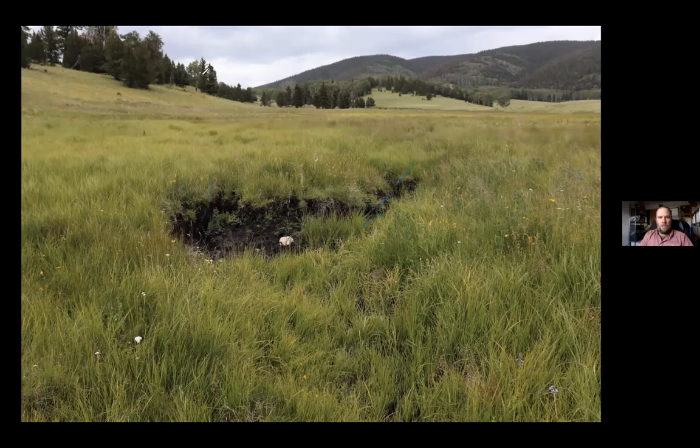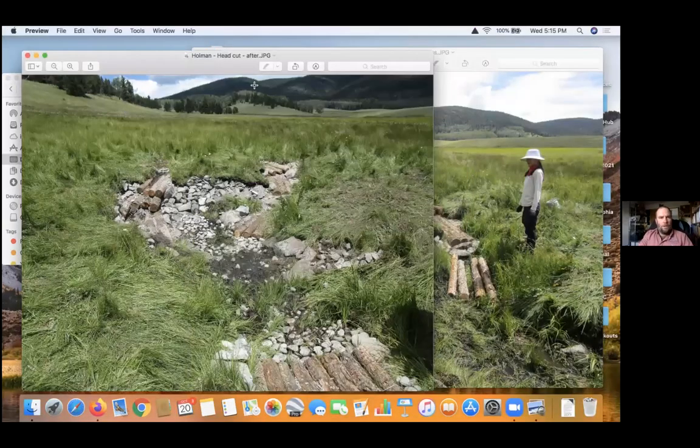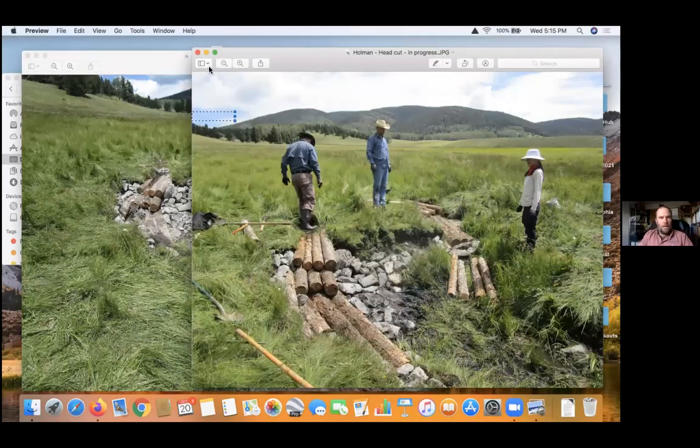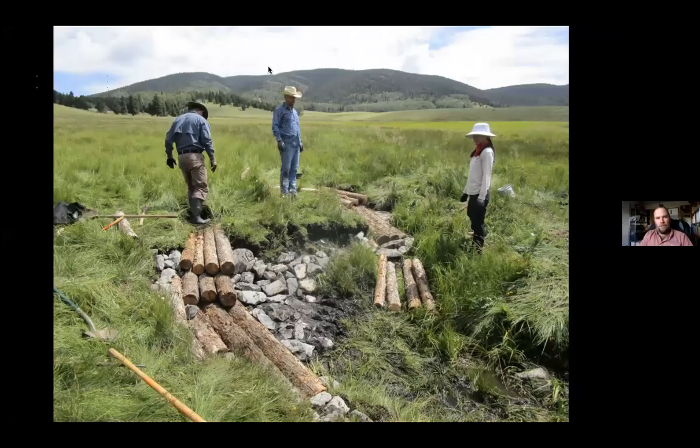This was the before picture, and part of the Kavira model is to have workshops — one of them included fixing up this site. Here we are in progress, treating those two different head cuts and bringing the water back together. You can see there's water coming around here, and then there's another flow coming down this side.